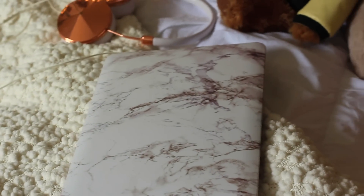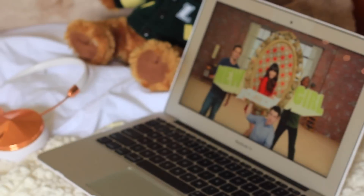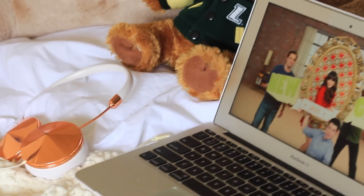And my final fall essential is to add a few more decor pieces into your room. I think it's such an easy way to make your room feel a bit more homey. And this is especially helpful if you're like me and you're in college.